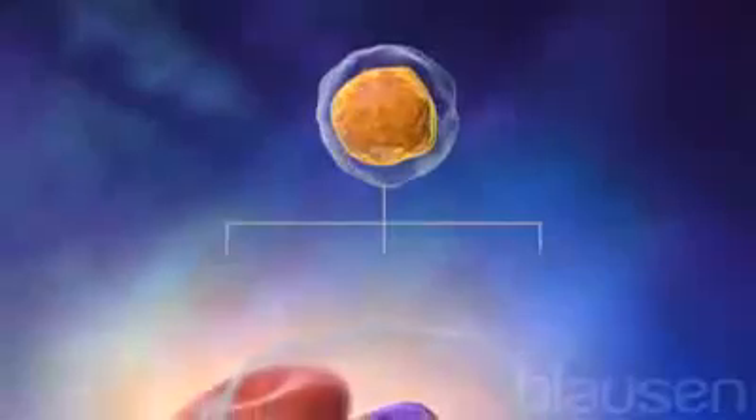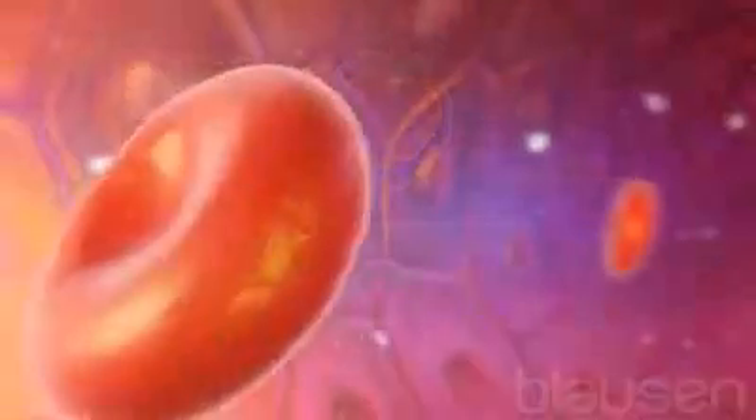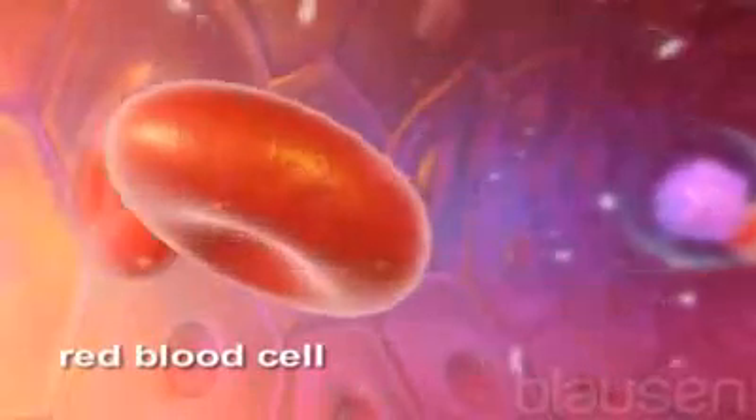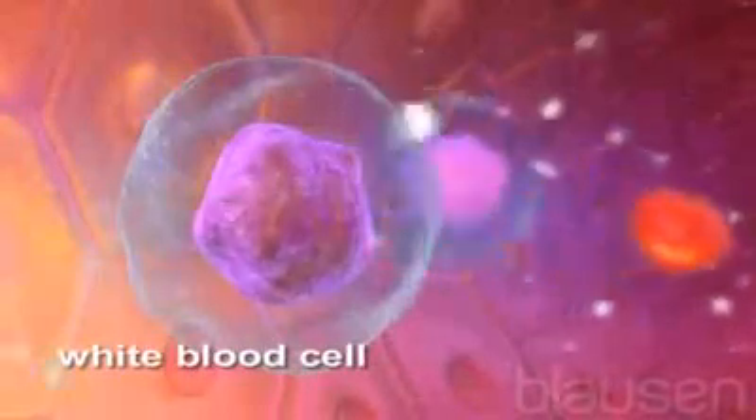Stem cells are unique cells located in bone marrow or peripheral blood that can develop into red blood cells, white blood cells, and platelets.